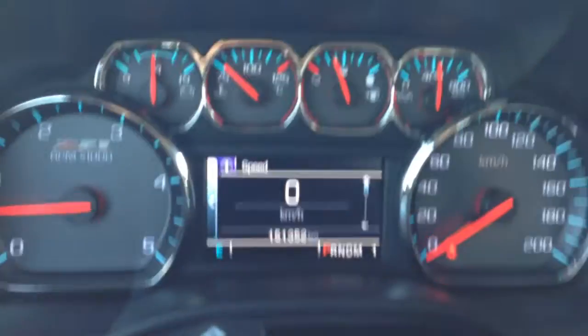This vehicle only has 151,000 kilometers, so come check it out at Country Ford in Wilkie.